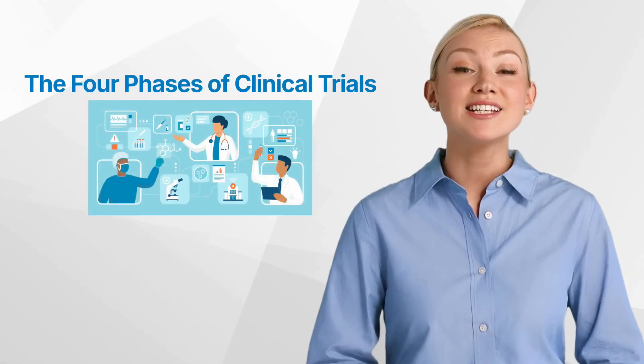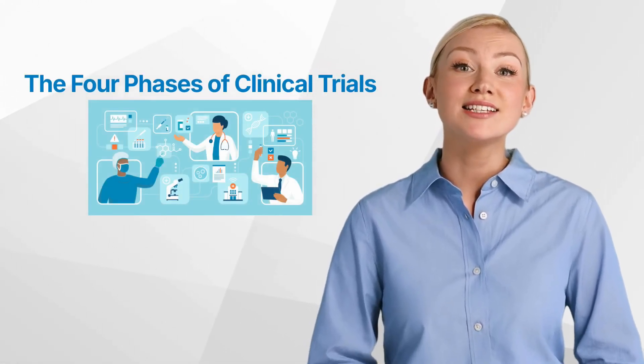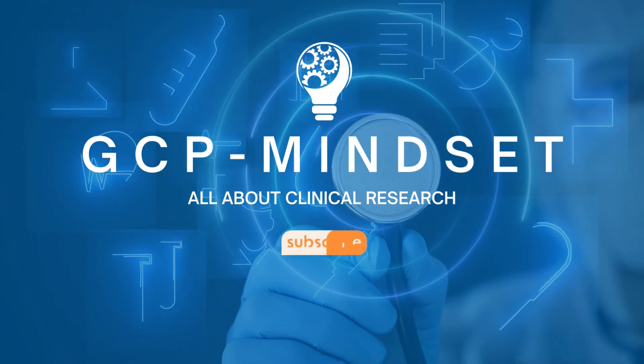Hello and welcome back to the GCP Mindset Channel. Today we'll talk about the four phases of clinical trials. Welcome to the GCP Mindset Channel and all topics on clinical research.